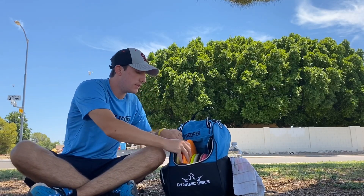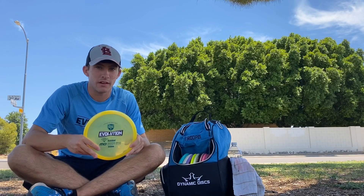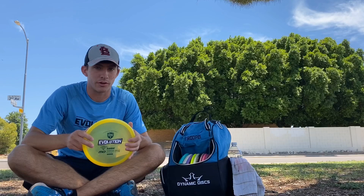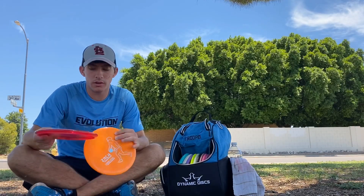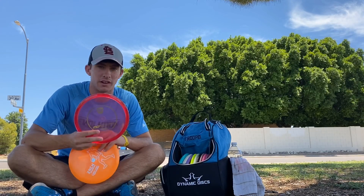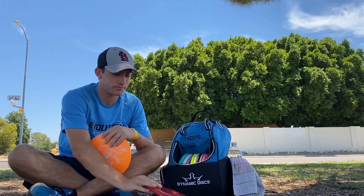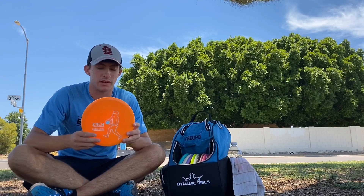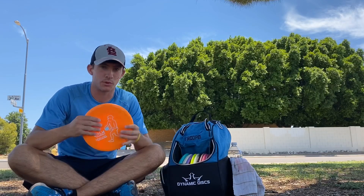For my mid-ranges, I'm carrying three right now. First one is a Luster MD — pretty understable for me. I can pop this one out on a hyzer, it'll pop up to flat, maybe even finish out to the right a little bit. Super pretty flight whenever I get it going on the right path. Then I'm carrying two MD3s — one in the C-Line plastic, probably my straightest flying disc in the bag right now. The other is an S-Line MD3 with the signature Zach Lyons Wade stamp — shout out to Hannah Mon, my girlfriend, for drawing this one up. Super cool stamp.